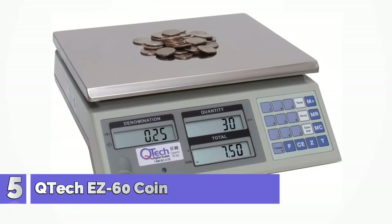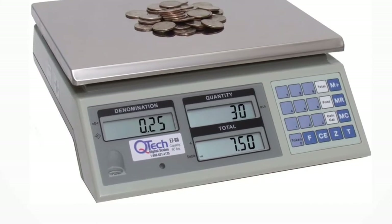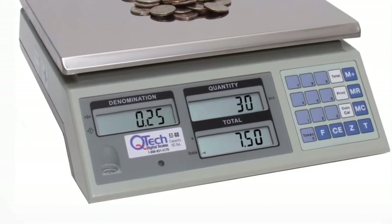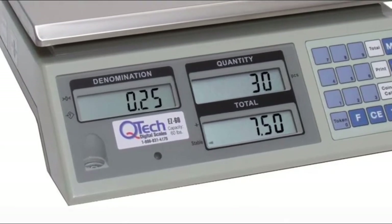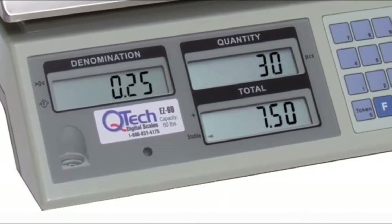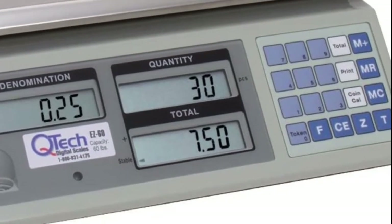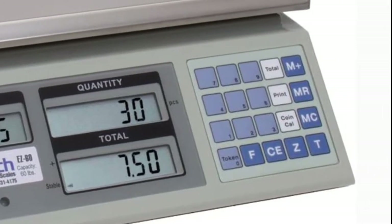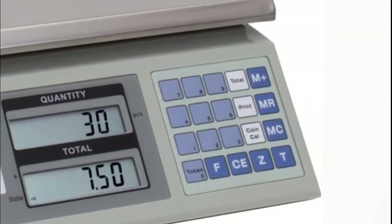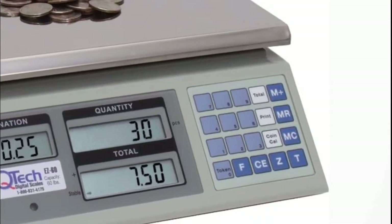Number 5: Teche's 60 coin counting scale — just dump and count. It's 10x faster than a mechanical counter. Ideal for laundromats, car washes, casinos, vending routes, fairs, arcades, and amusement centers. It handles penny, nickel, dime, quarter, 50-cent piece, and dollar coins. Accumulation memory maintains a running subtotal of the total dollar amount. Three programmable keys allow for user-defined coin or token denominations for quick and easy recall.